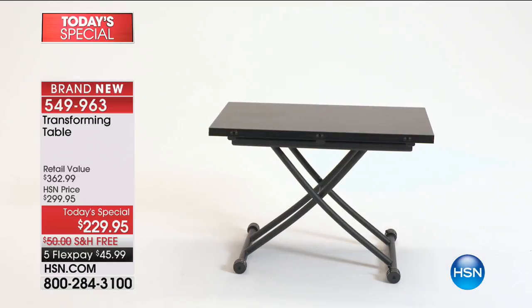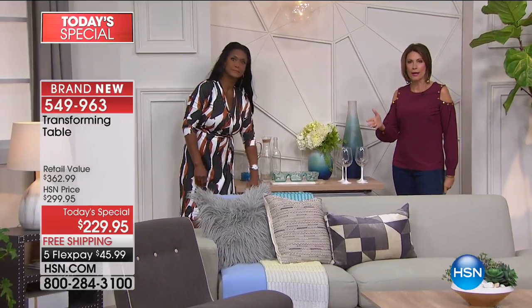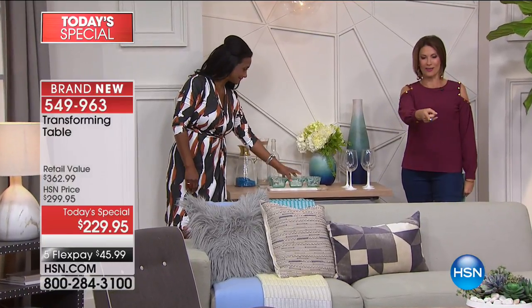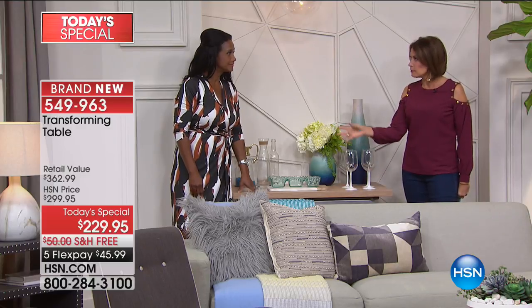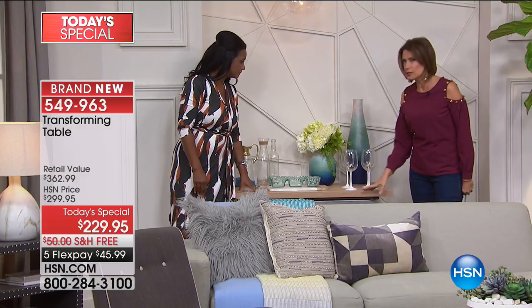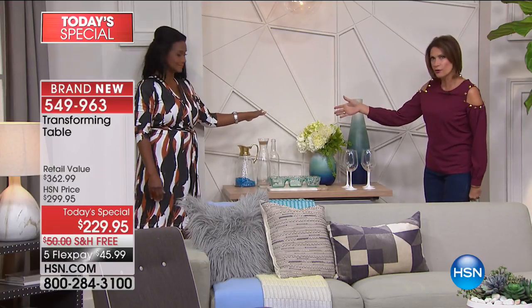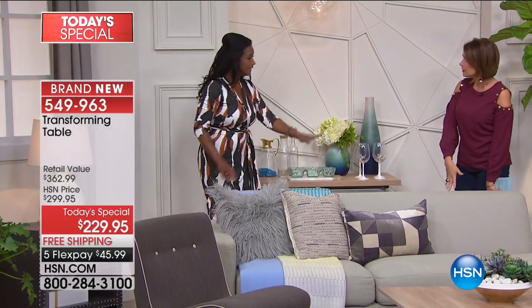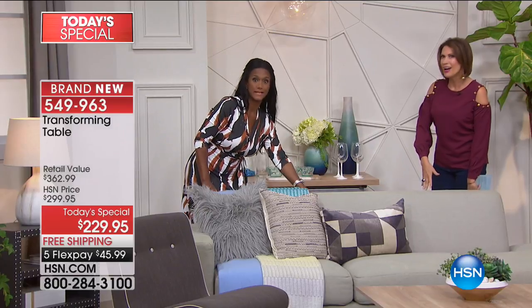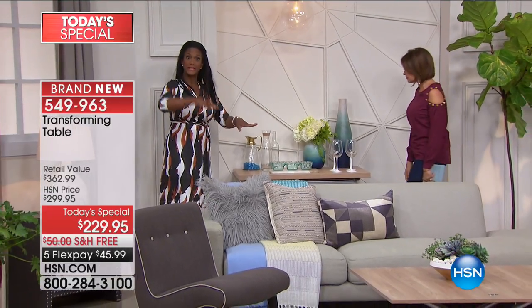If you want the black, we're counting them down now — the black is going to sell out in the next few minutes. The white and the oak are also limited. This is the oak right there — it's so pretty, just as beautiful, almost a butcher block look to it. Very neutral, very beautiful. You can adjust it to just about every level in between, from 20 inches to 30 inches.